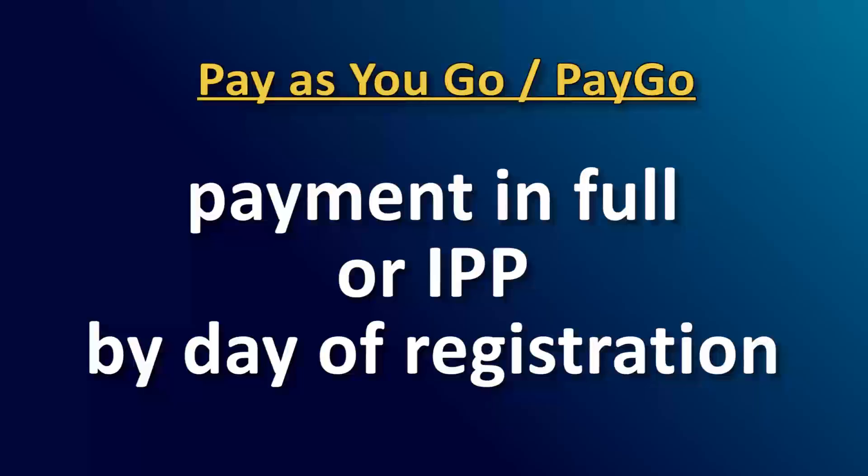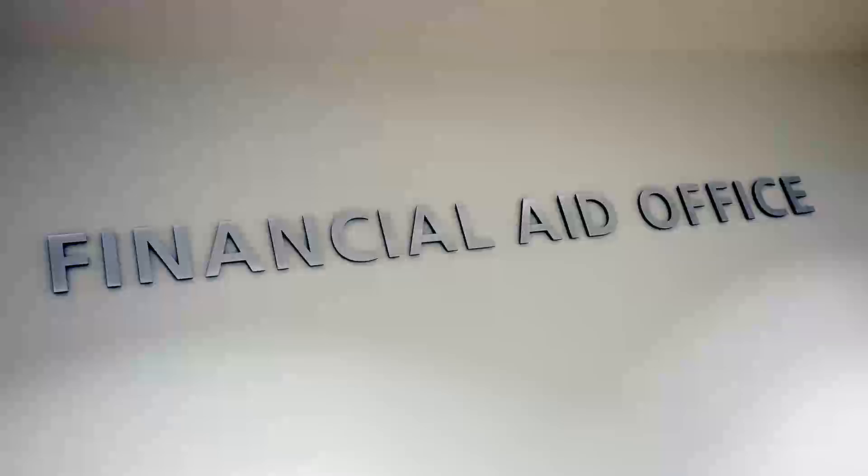If your financial aid process is complete after you have set up an IPP and you are eligible to receive an aid amount, that amount will post to your account. This may or may not be enough to cover your remaining balance. Contact financial aid if you have additional questions about aid after setting up an IPP.